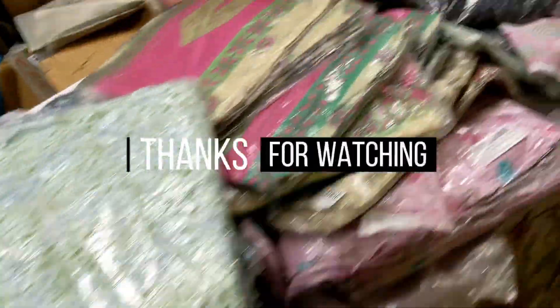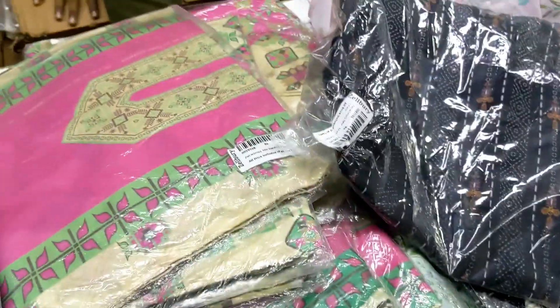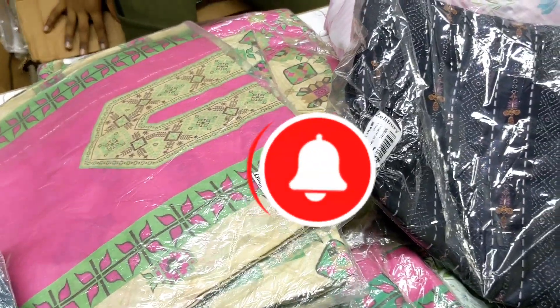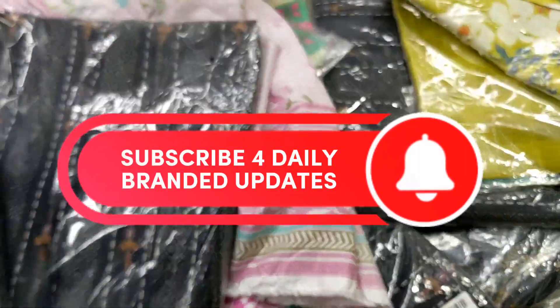Thank you very much for watching this video. Inshallah the next video will be available again. If you haven't subscribed to the channel, please don't forget to subscribe, because you can see us on a daily basis. Thank you. Allah Hafiz.